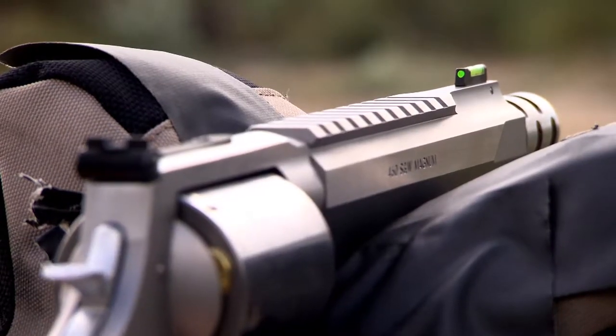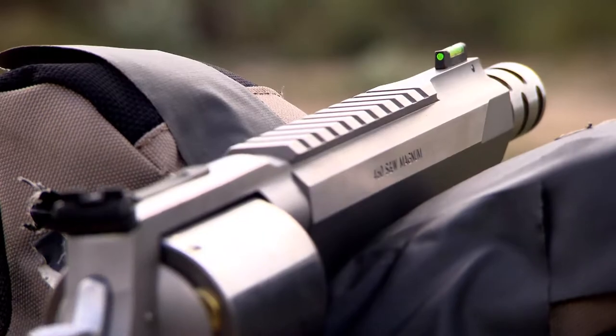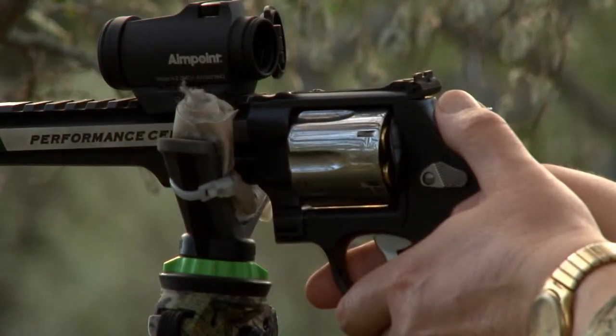Integral rails — you'd have to send your gun out to a gunsmith, have it drilled and tapped, then mount the rail, and it's not that rigid. If you take a look at the Performance Center products, those rails are integral to the barrel. So you don't have to worry about them ever loosening up in the field while you're hunting.